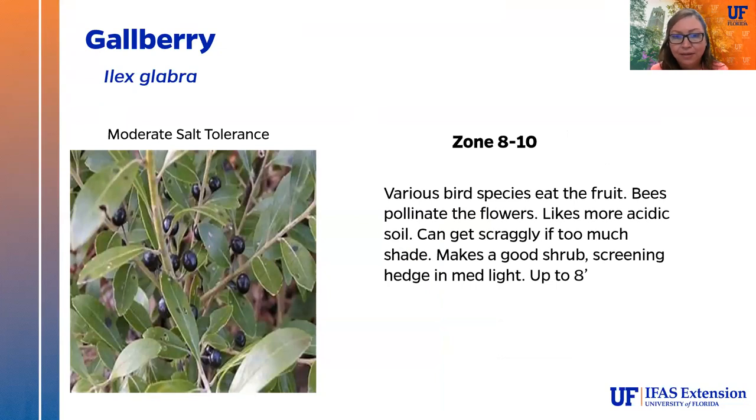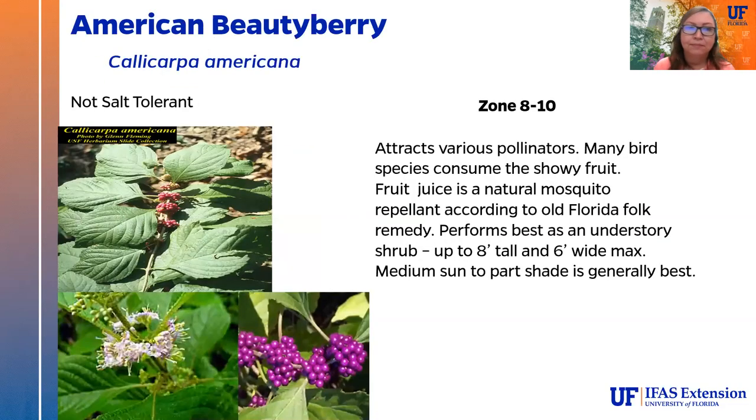Gallberry (Ilex glabra) is a great bird plant — various bird species eat the fruit and bees pollinate the flowers. It does like more acidic soil and can get scraggly in too much shade, making a good shrub up to about 8 feet tall in medium light. American beautyberry attracts various pollinators when blooming and is named for its really attractive fruit that many bird species consume. The juice of the fruit is a natural mosquito repellent according to some old Florida folks — our earliest mosquito repellent. It performs best as an understory shrub up to about 8 feet tall by 6 feet wide in medium sun to part shade.